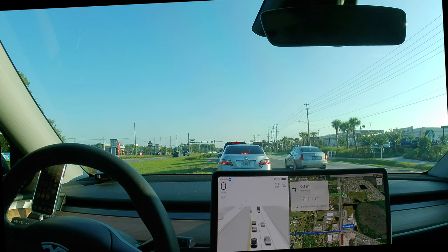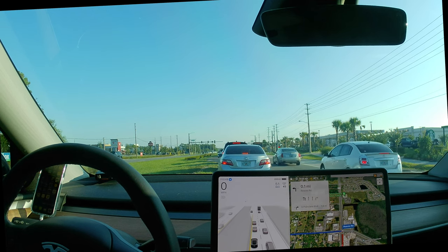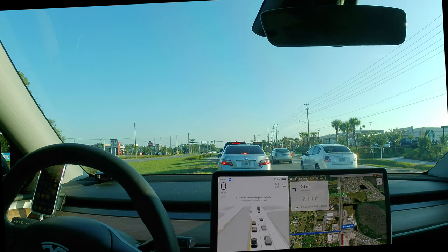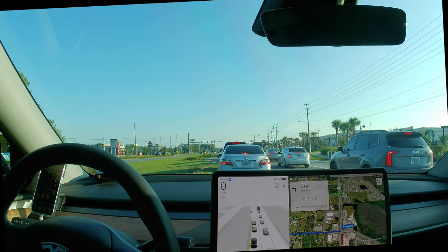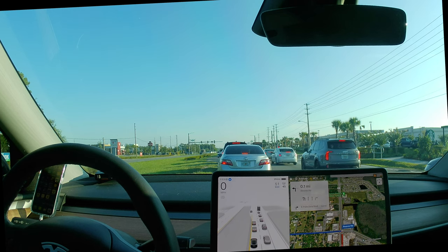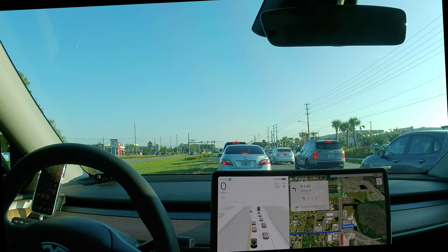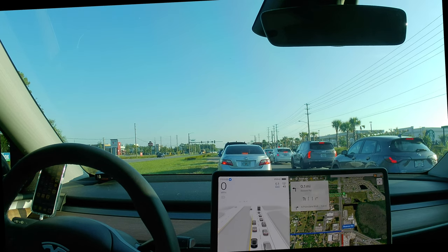Good morning. It's 8 a.m. here in central Florida. I'm going to navigate from the south Kissimmee area up to mid-Kissimmee where I'm having clinic this morning. A lot of traffic as always coming out of Poinciana.